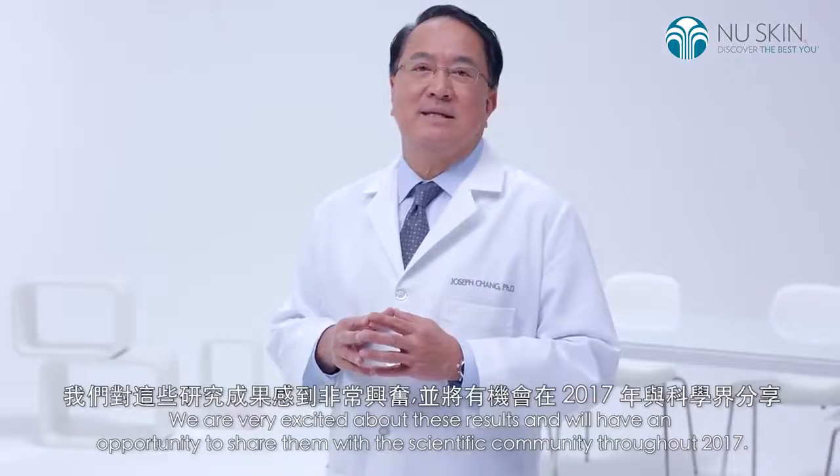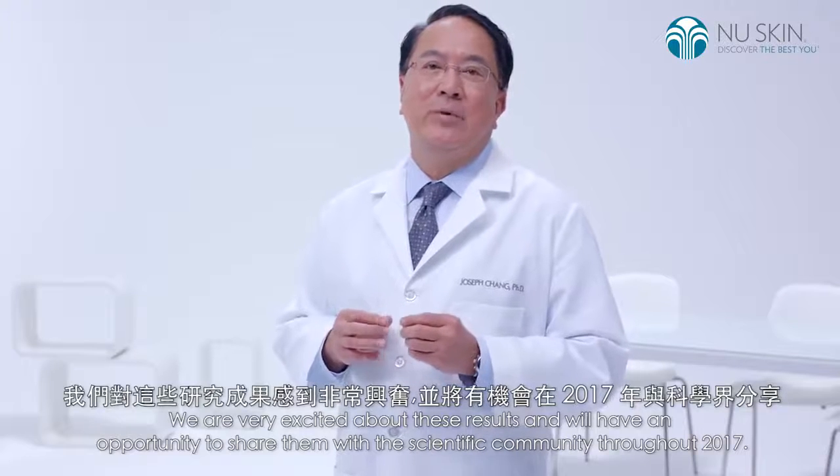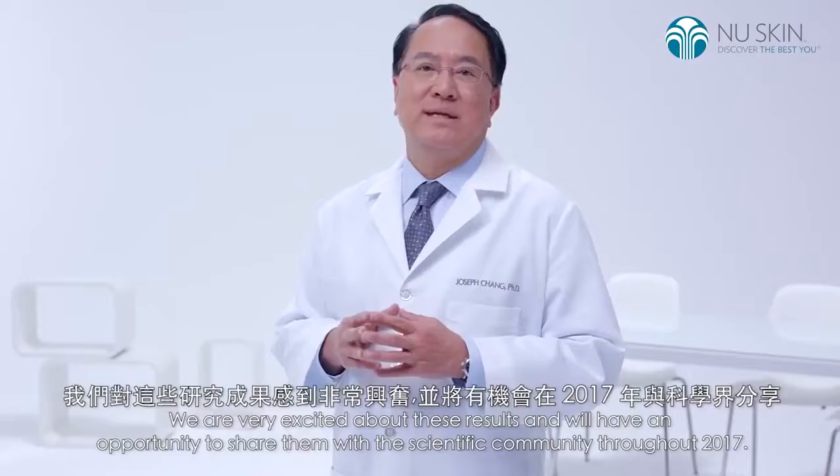We are very excited about these results, and will have an opportunity to share them with the scientific community throughout 2017.